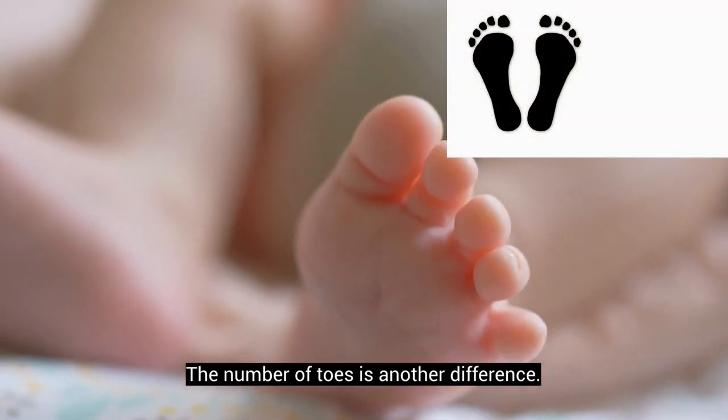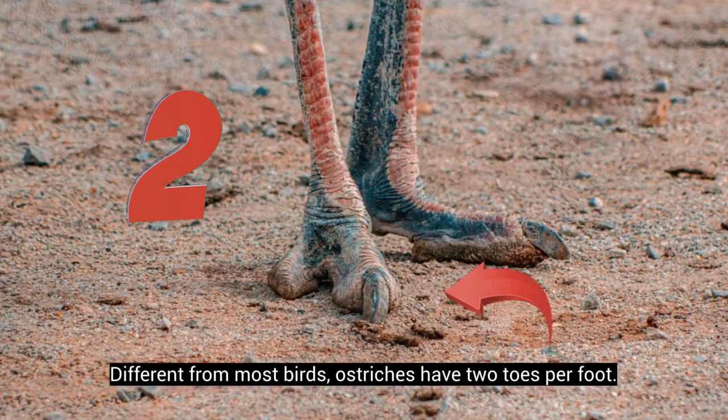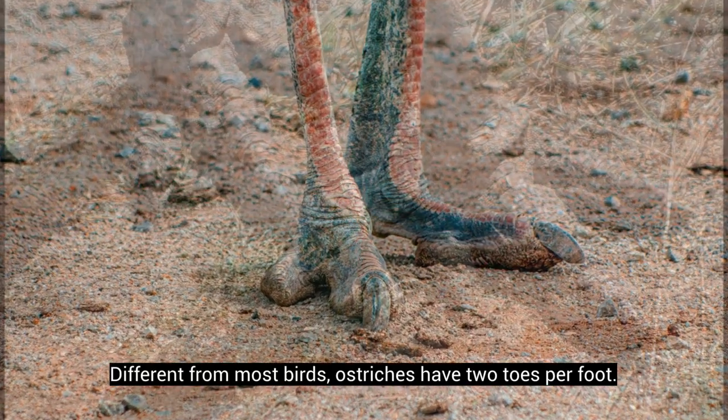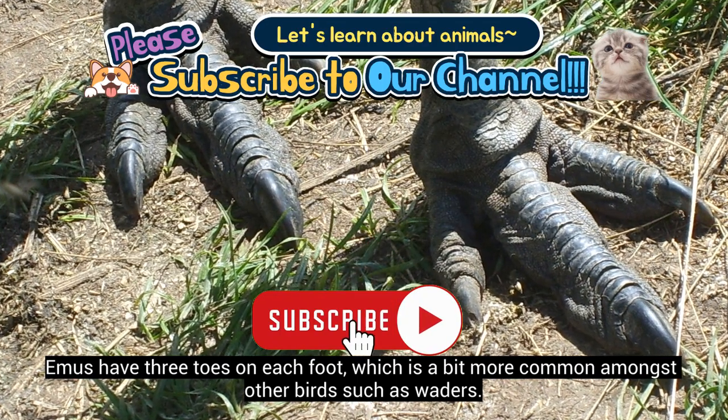The number of toes is another difference. Different from most birds, ostriches have 2 toes per foot. Emus have 3 toes on each foot, which is a bit more common amongst other birds such as waders.